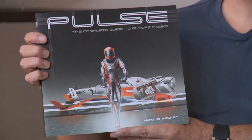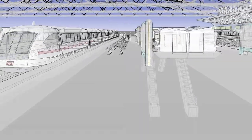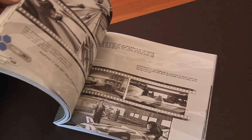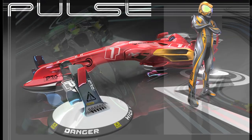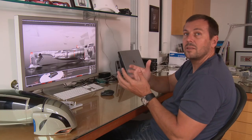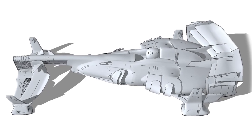I just finished my book, Pulse. I'm very excited. It describes my vision of the future of racing. Pulse is a fuel-free racing concept that basically has just four contact points to the ground. The vehicles had to fit the driver and a big transformer that would convert energy from the track, so everybody has the same playing field.